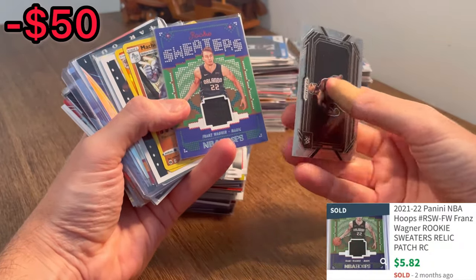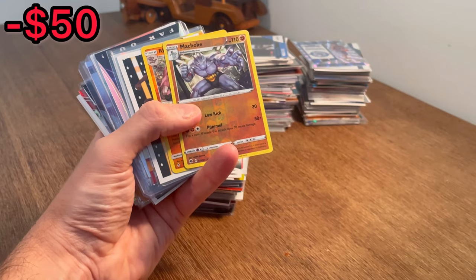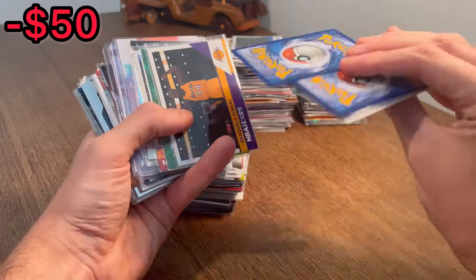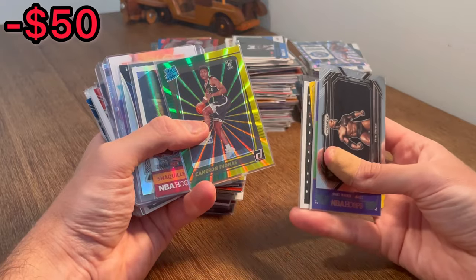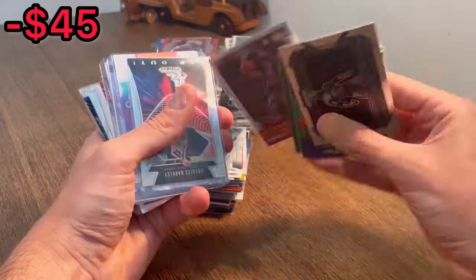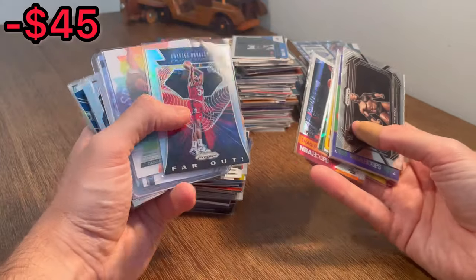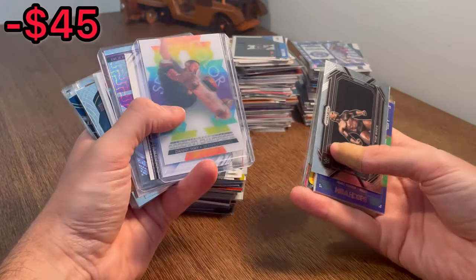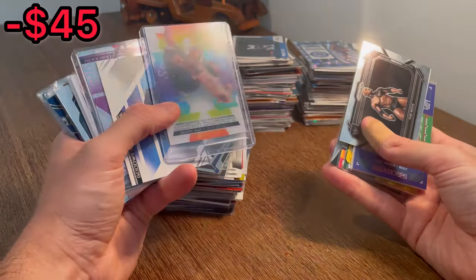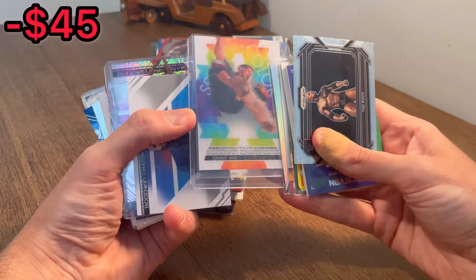Rookie Sweaters Franz Wagner — great hit there. Pretty much all non-sports trading cards. I do not know a ton about them, so I'll have to look all of these up. But these are a few more of the foil Pokémon cards. Cameron Thomas on the orange and yellow laser — it's probably the most expensive sports card we've had in this unboxing so far. 2K18 Shaquille O'Neal — great hit there on the foil. Charles Barkley — that is a really cool card.